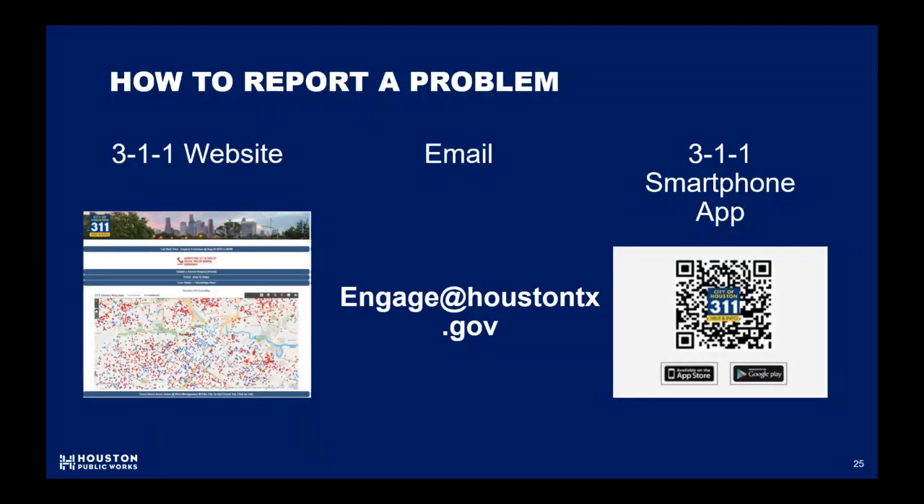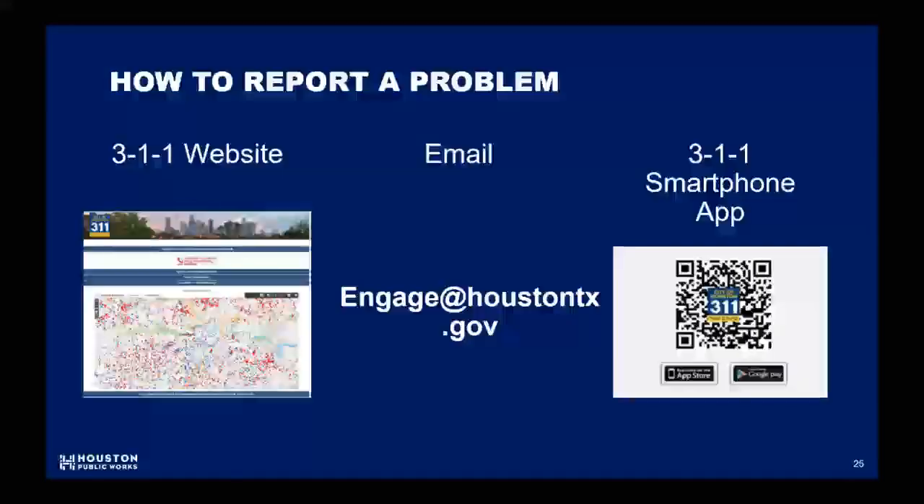We encourage you to call 311 if you have a concern. You can report online, email, or yes, there is an app for that. It's not just for problems though — we always like to hear if our contractors are doing a great job, so please share that information with us as well.